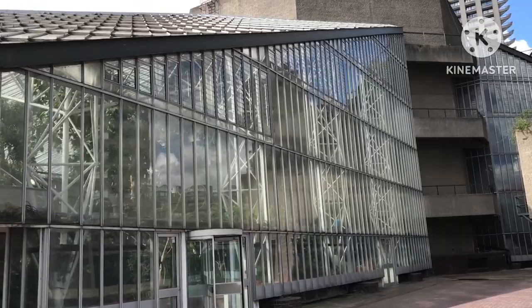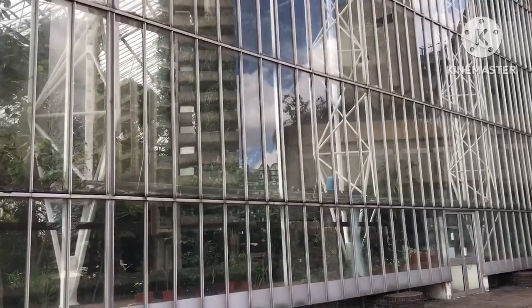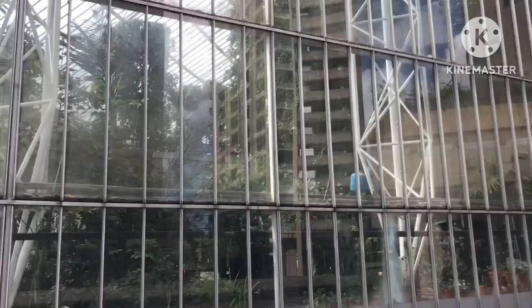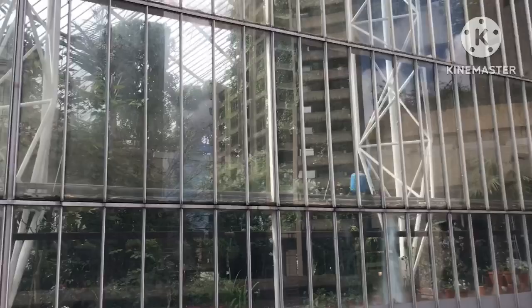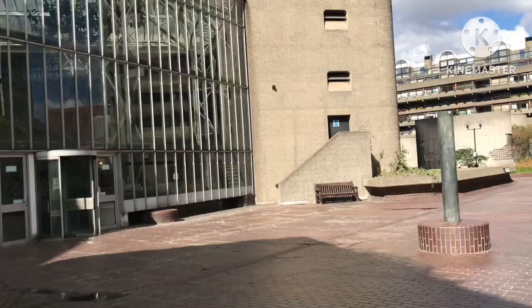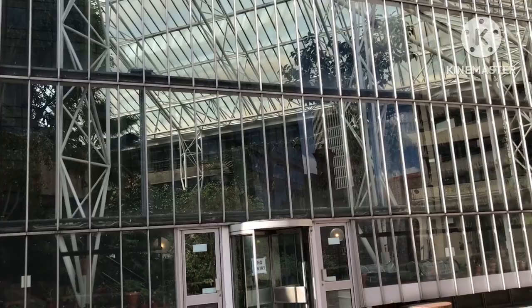I'm approaching my destination at the conservatory now. This is at the Barbican Centre and I believe it's the largest public conservatory in London. What I wanted to add is you can't just turn up here and walk in. I did a little bit of research online and found out it's free to get in, but they are only open certain times and certain days, and you have to book your slot and tickets in advance. They release the tickets a week ahead.